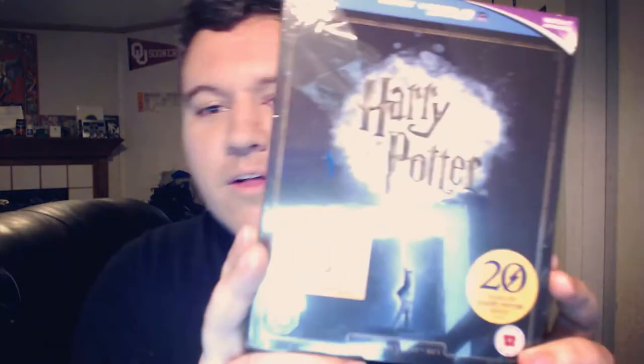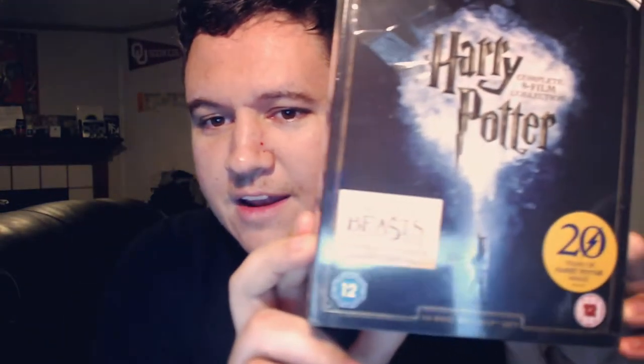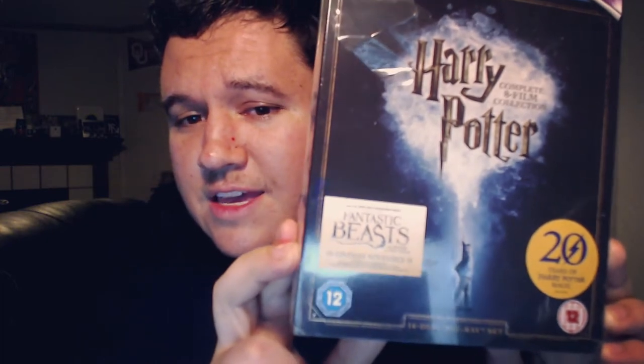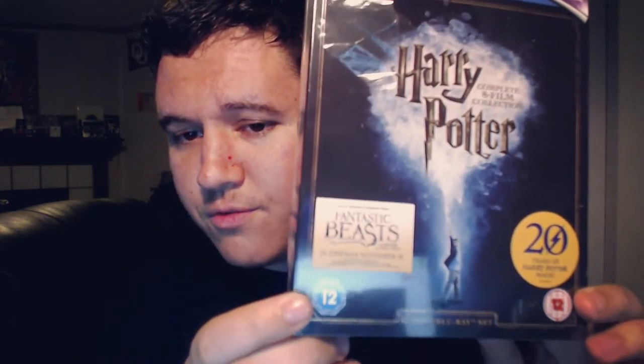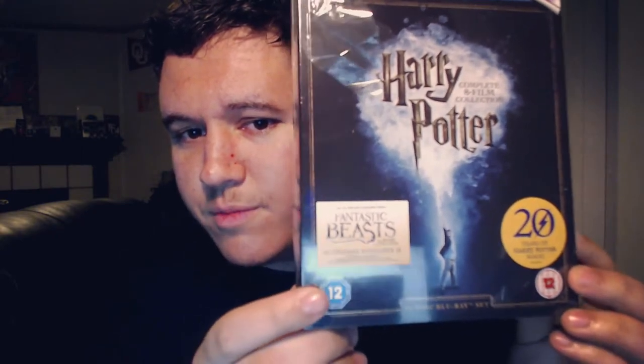What's up guys, Jay here and I have a super cool box set for you — Harry Potter, the eight film collection of all Harry Potter movies. You can see that this is different — this down here is a different rating, and it's like what are all these weird numbers and stuff on here. This is actually a UK version of the movies.